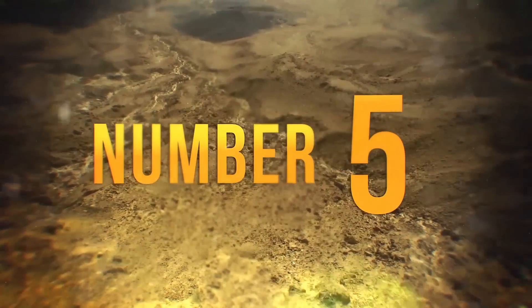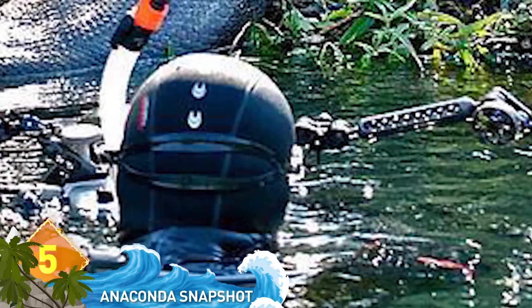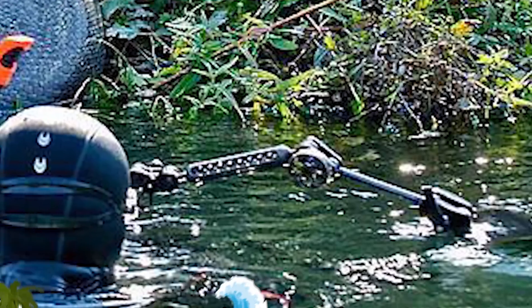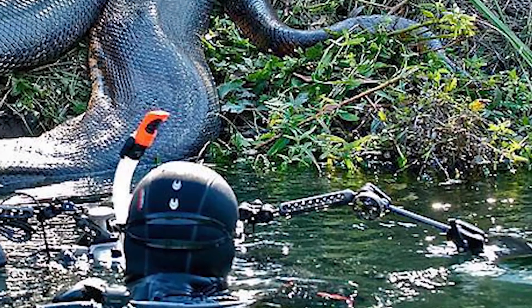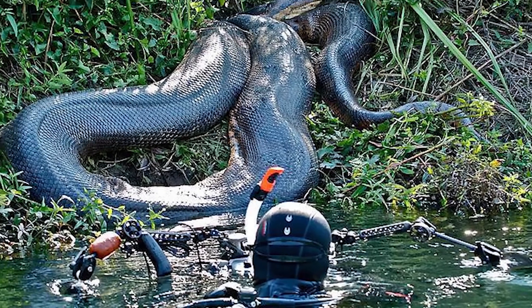5. In 2012, this diver got up close and personal with a 26-foot-long anaconda in Brazil. Most people would rather be digitally inserted into this sort of image, but this guy did it the old-fashioned way. Luckily, the snake had just eaten and didn't pay the diver much attention — otherwise, it might have made a meal of him.